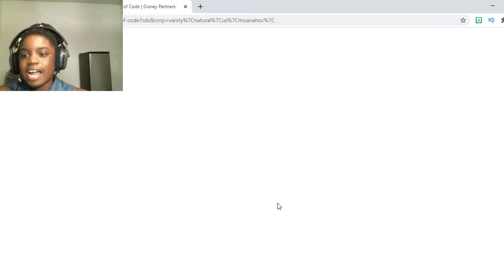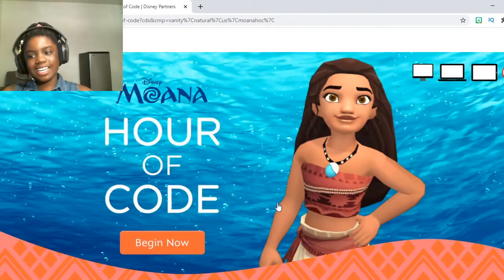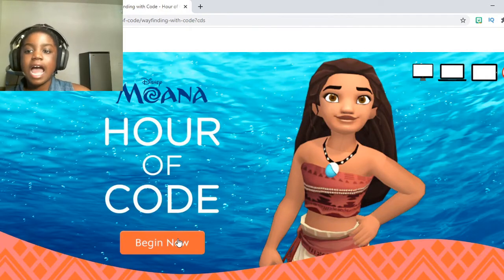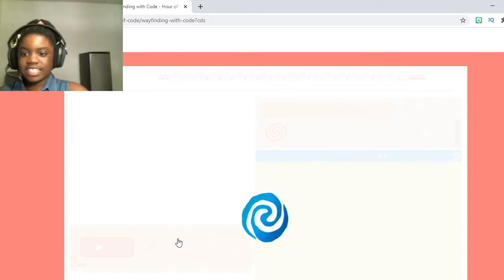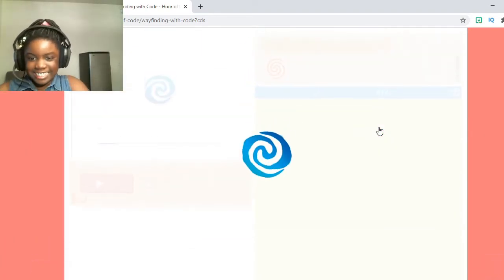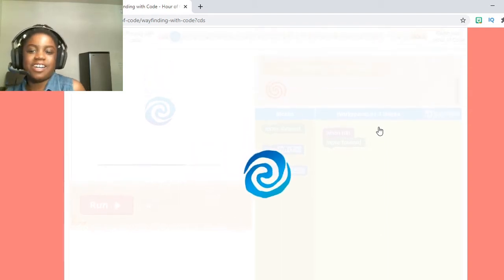Moana: Wayfinding with Code. Just press Start and it should take you to this website. As you can see, Disney also helped Hour of Code make it. Just press 'Begin Now' and it should take you to the Moana homepage. It just did! Let's wait for this to load and we'll be able to start coding. I'm so excited — I love coding with Moana. It's just so much fun.